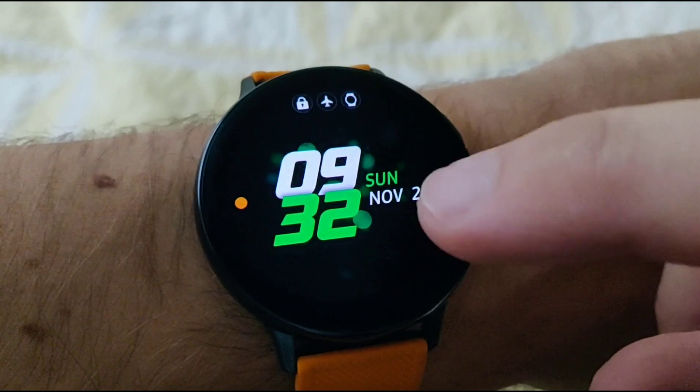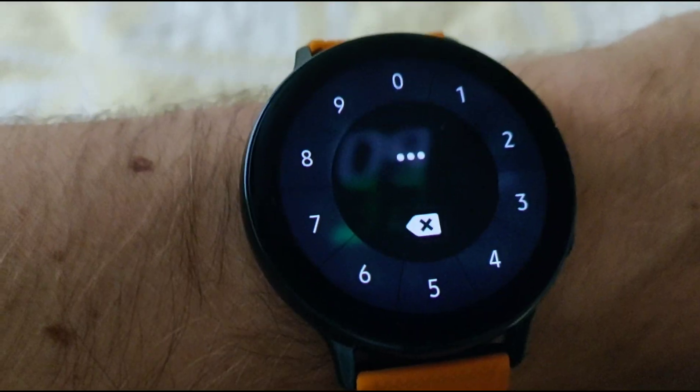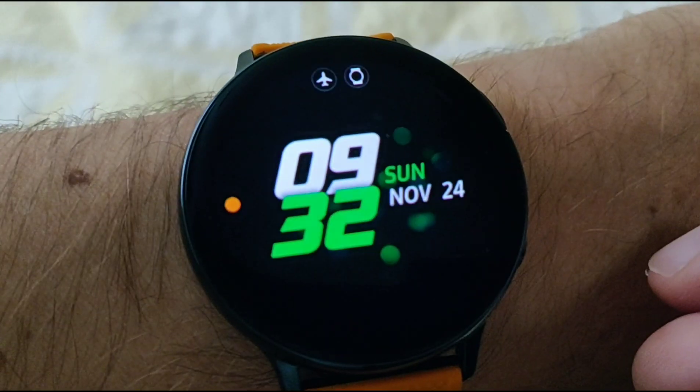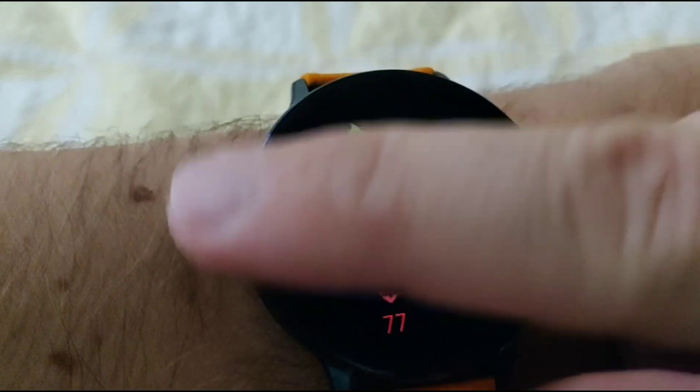So I'll just turn on the watch here and slide to it. We have to enter the PIN. Hang on. Okay, so good night mode is on. Turn that off and slide. Step count restarts.